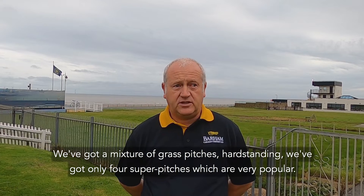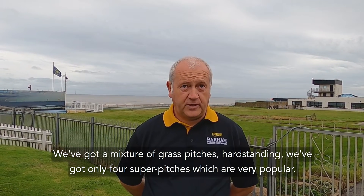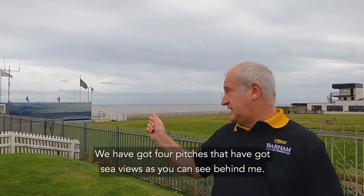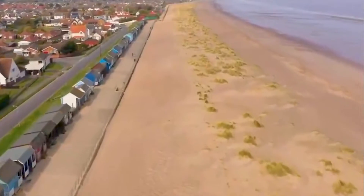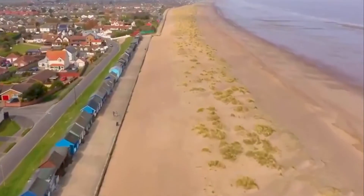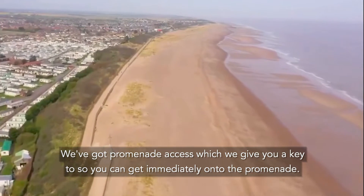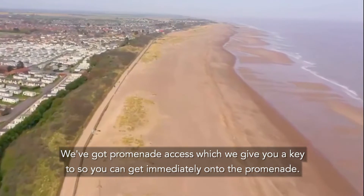We've got a mixture of grass pitches and hard standing. We've got only four super pitches which are very popular. We have got four pitches that have got sea views, as you can see behind me. We've got promenade access, which we give you a key to so you can get immediately onto the promenade.